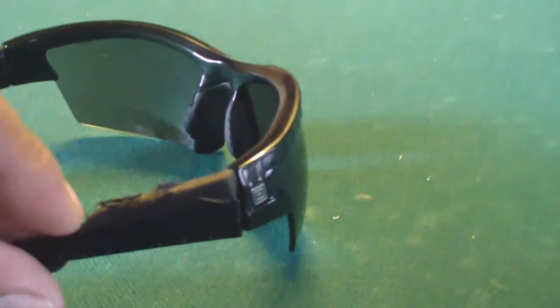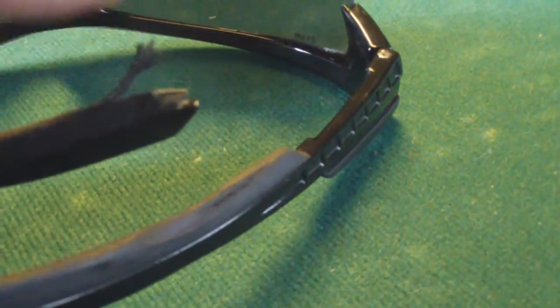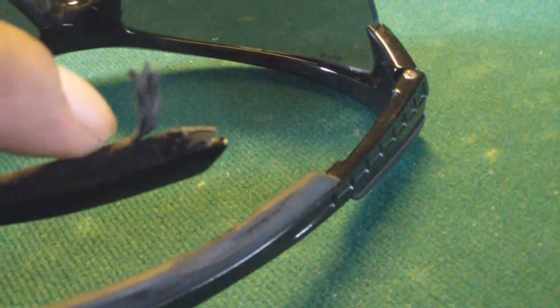You can see they have a rubber piece on the sides, and as you can see, it's beginning to peel off. They also have another piece at the end — I guess it was on there for comfort — but it's really beginning to fall apart.